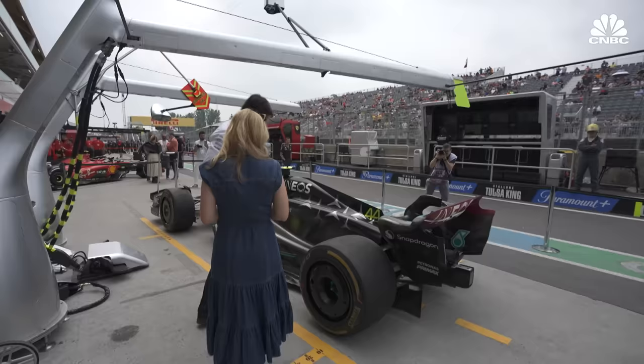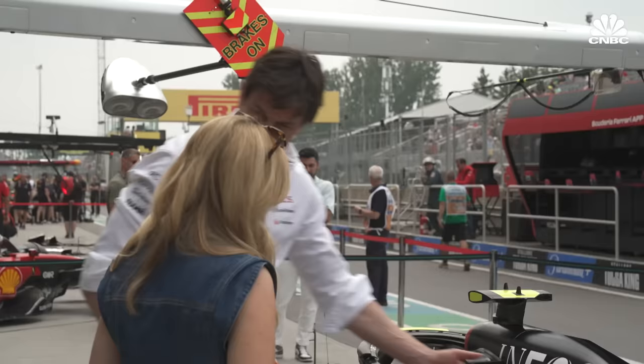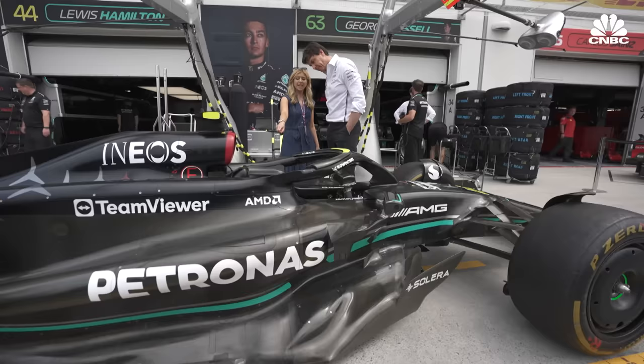Underneath the bodywork that you see — that's all composite, that's carbon. It's lightweight. If you touch it, you'll see it's ultra lightweight. It's just the bodywork. You feel like you can punch it in — it's empty. You can punch it.